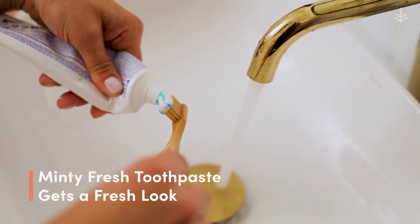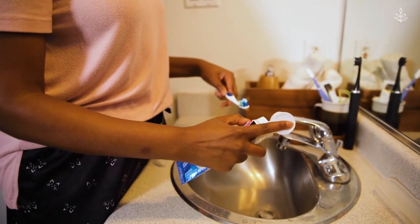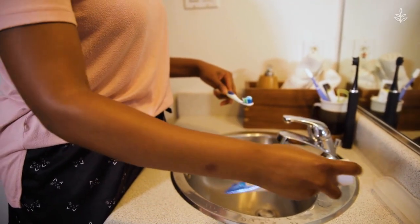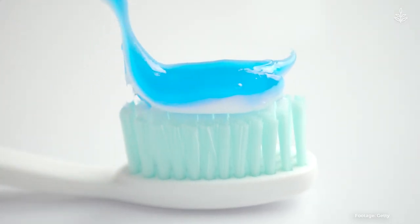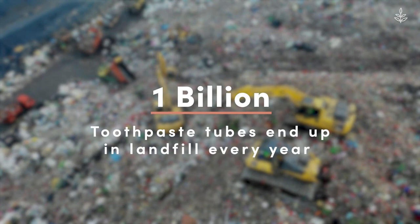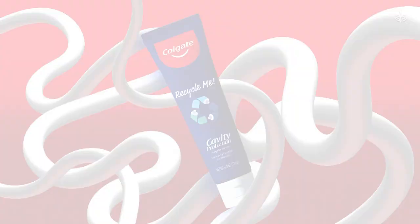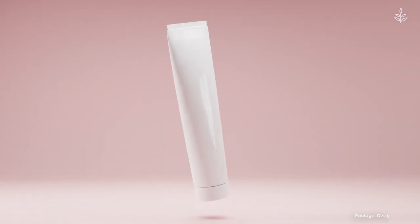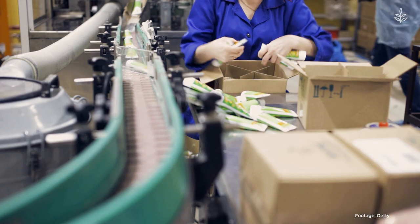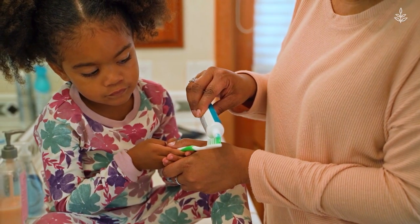Colgate toothpaste tubes will be recyclable by 2023. While toothpaste is vital to keeping our teeth clean and healthy, there's a dirty side to the oral hygiene industry. Most toothpaste tubes contain plastic and aluminum, which aren't easily recycled. In the U.S. alone, one billion toothpaste tubes end up in the landfill every year. So in 2021, Colgate launched its first recyclable option in its Smile for Good range, using HDPE, which is much easier to recycle plastic. And in the coming years, Colgate has pledged to make all of its products recyclable.